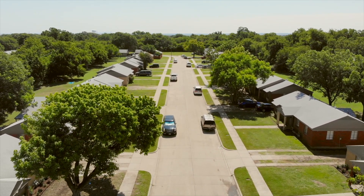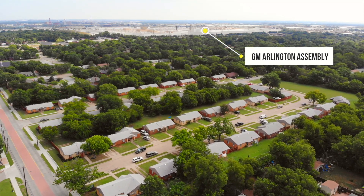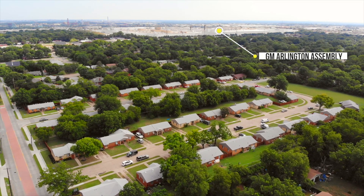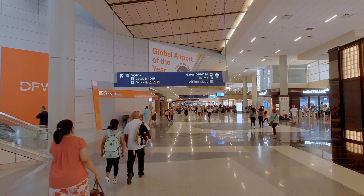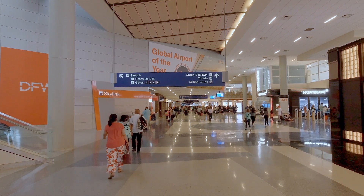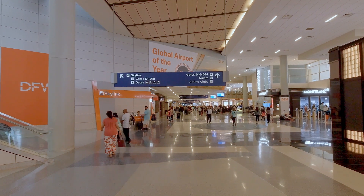Less than two miles to the northeast is the General Motors Arlington Assembly, which employs roughly 4,500 workers and produces approximately 1,200 cars each day. Fifteen miles to the north is Dallas-Fort Worth International Airport, which ranks fourth globally for operations, 15th in terms of total passengers, and supports over 225,000 full-time jobs.